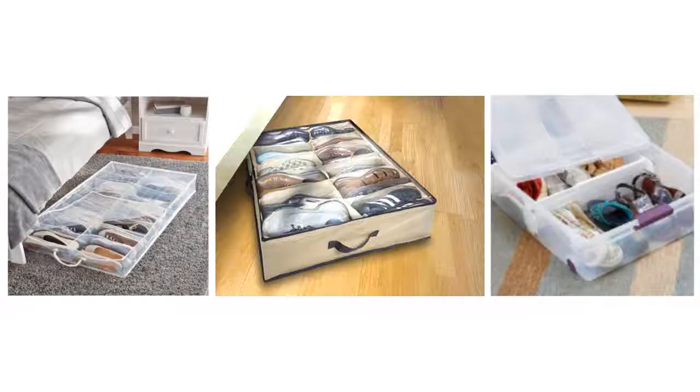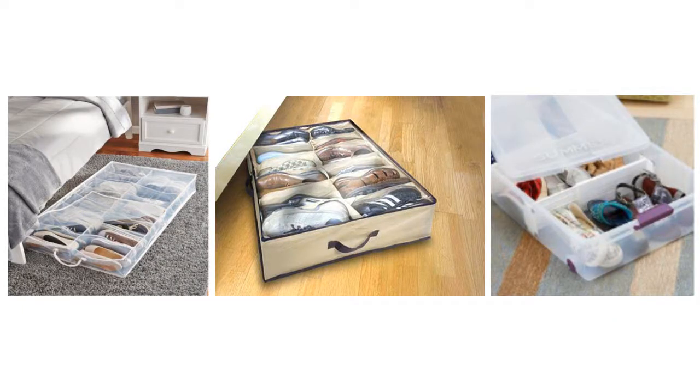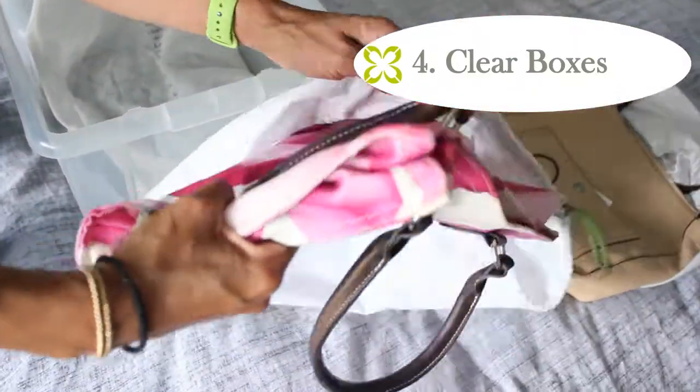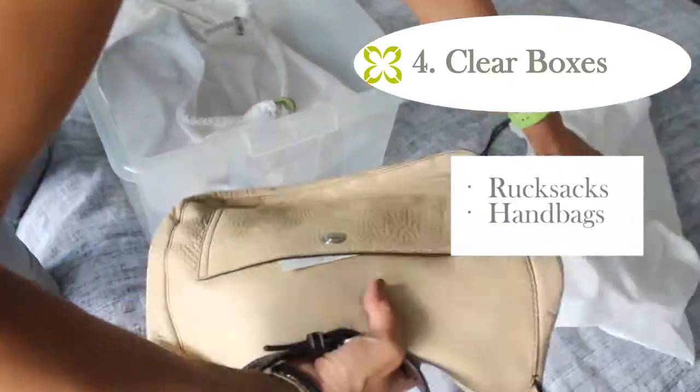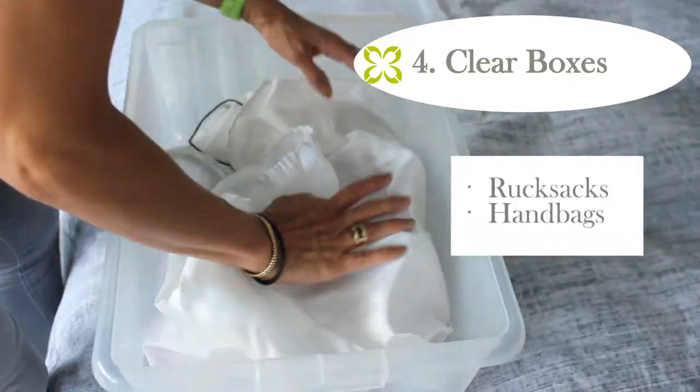Another great item is underbed storage for shoes. They come with divisions, so you can store shoes by pair — whichever pairs you won't be wearing during the season. Fourth, clear boxes — I use them for everything. You can put rucksacks or handbags that you don't use during this season in there as well.